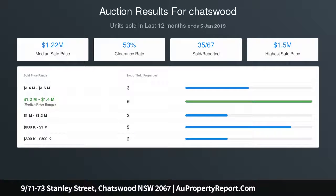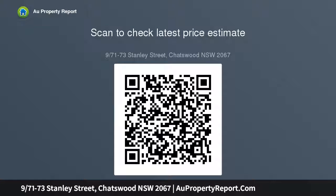The residence is one of only 12 in the architectural block with lift access and security parking, resting in a quiet street that is just an easy stroll to the village shops and eateries, bus services and Chatswood Chase, and walking distance to the mall, Westfield and rail. Intercom entry, lift.